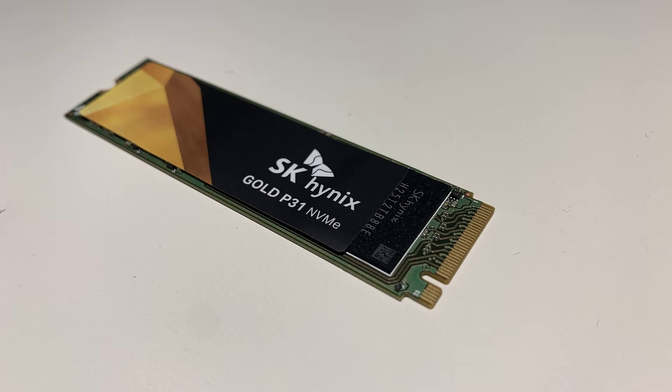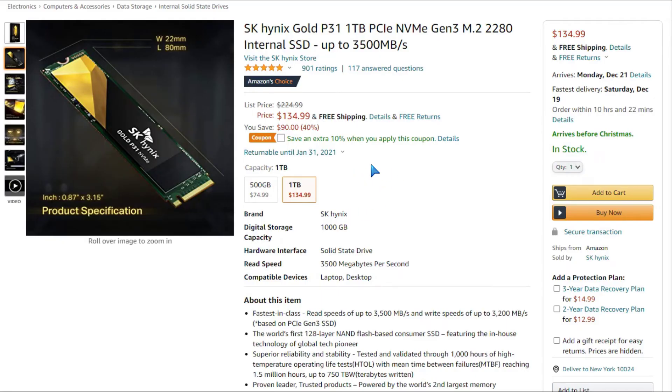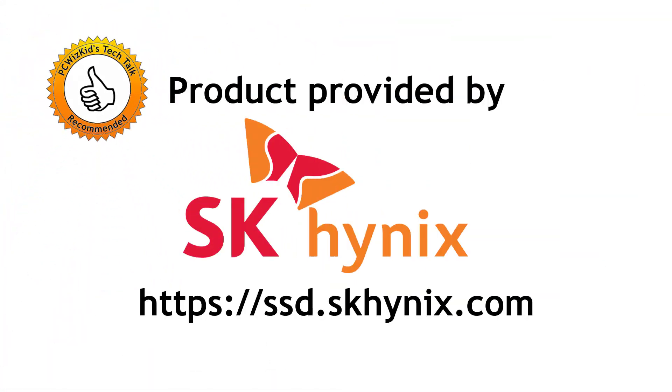On Amazon.com, I have seen it in U.S. dollars — the prices do vary depending on where you shop, but it was $134.99, so about $135 U.S. at the time when I made this video. The 500-gigabyte model is about $75 U.S. You can always visit the website and see other stores where you can purchase this as well.